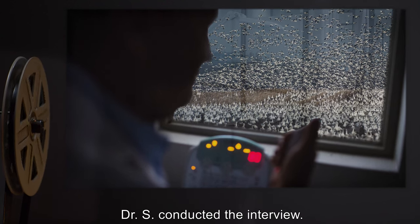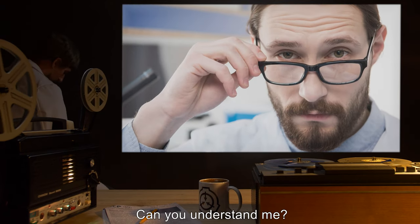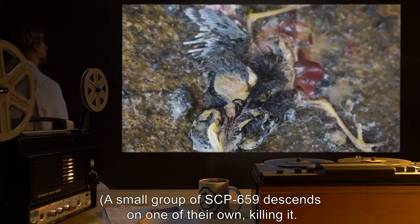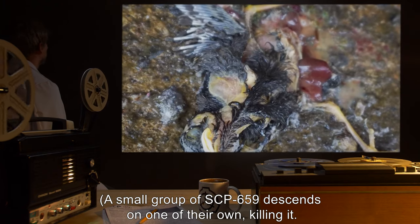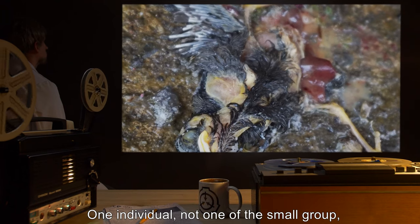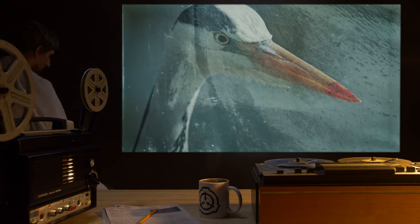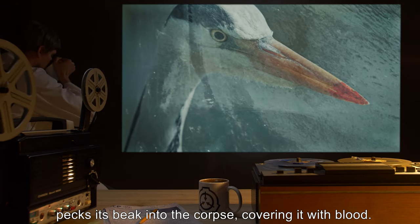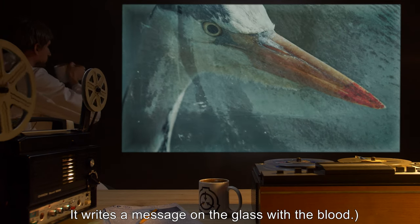Dr. S conducted the interview. Dr. S: "Hello. I am Dr. S. Can you understand me?" A small group of SCP-659 descends on one of their own, killing it. One individual — hereafter SCP-659-1 — pecks its beak into the corpse, covering it with blood, then writes a message on the glass with the blood.